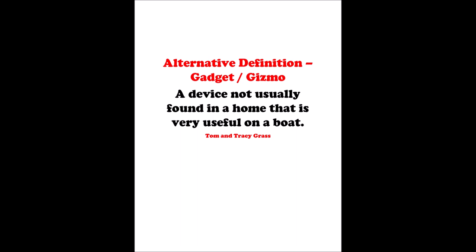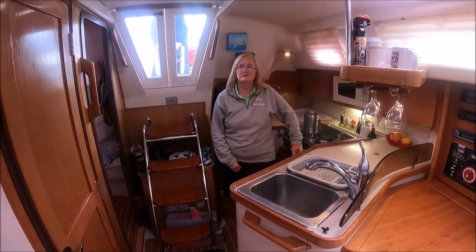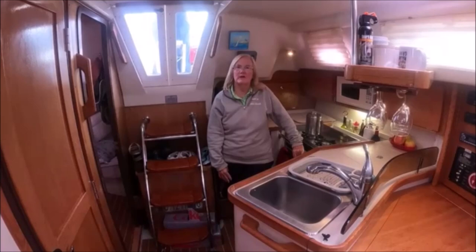We define gadget and gizmo as a named or unnamed device not normally found in a home that is very useful on a boat to resolve a specific problem. We're going to be talking about the gadgets and gizmos that we keep on our boat and use frequently. We are not sponsored by any product or any item that we show — we're not sponsored by anyone. This is Episode 30, and we're going to discuss additional gadgets and gizmos, including our favorites. If you like this and find it useful, please like and subscribe.